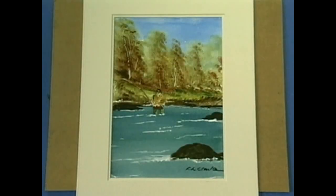Hello there, I'm Frank Clark, and I'd like you to come with me on a fishing trip to Canada. And while we're there, we're going to paint a fisherman.